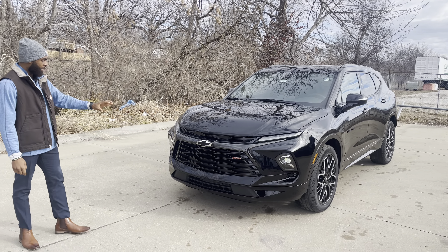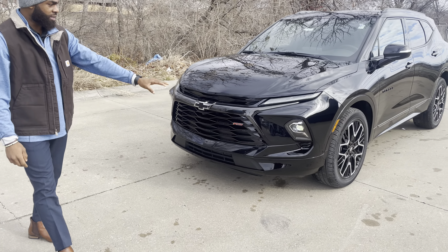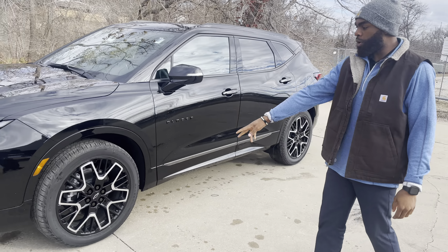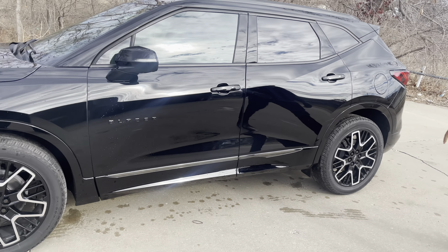So you're going to have the black badging, black bow tie, and the RS badge right there on the front. You have your beautiful daytime running lights as well as your LED headlights. You have these beautiful multi-spoke wheels with the black and silver metallic there — black badging throughout.